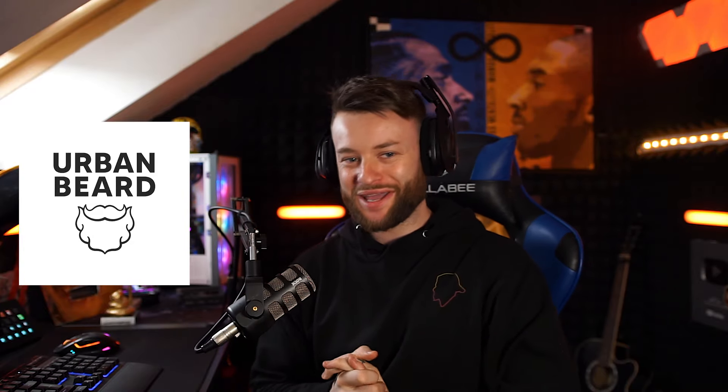This video is proudly sponsored by Urban Beard. Not only are Urban Beard products premium, not only are they locally sourced and handmade in Toronto, Canada, but Urban Beard products are designed to help keep your beard clean and healthy looking.